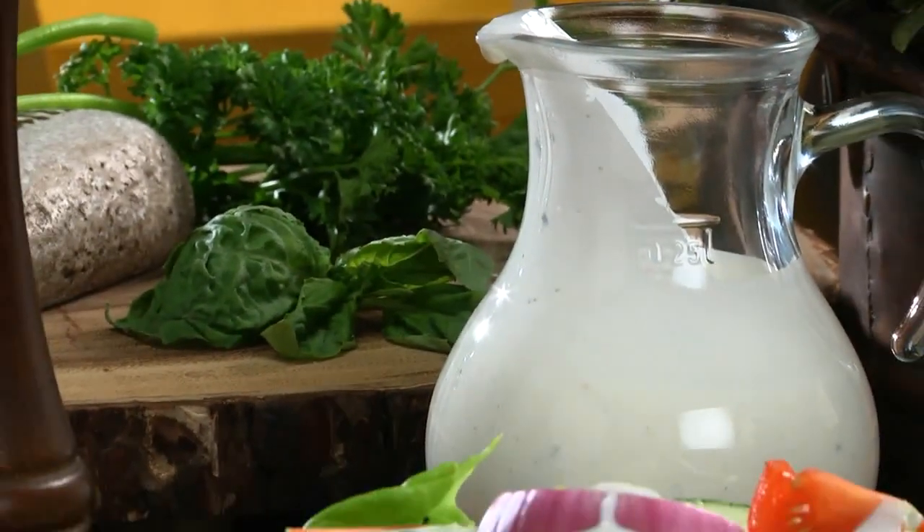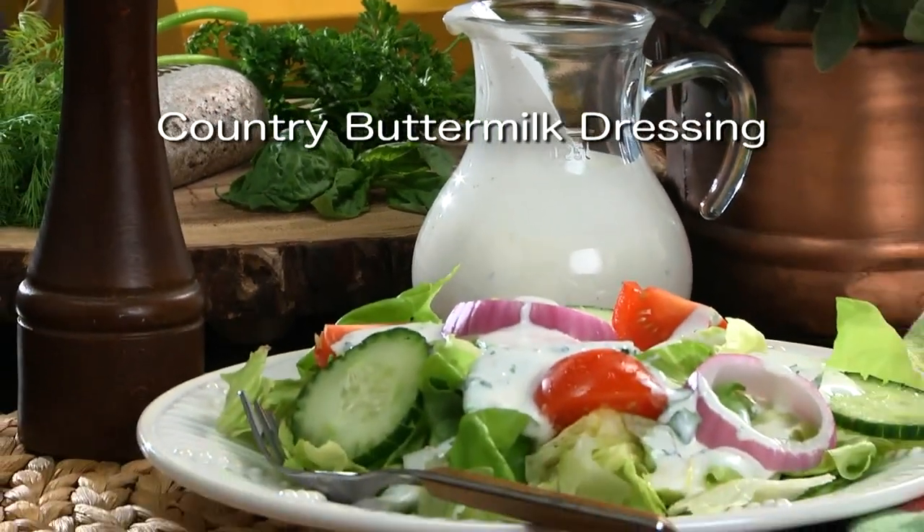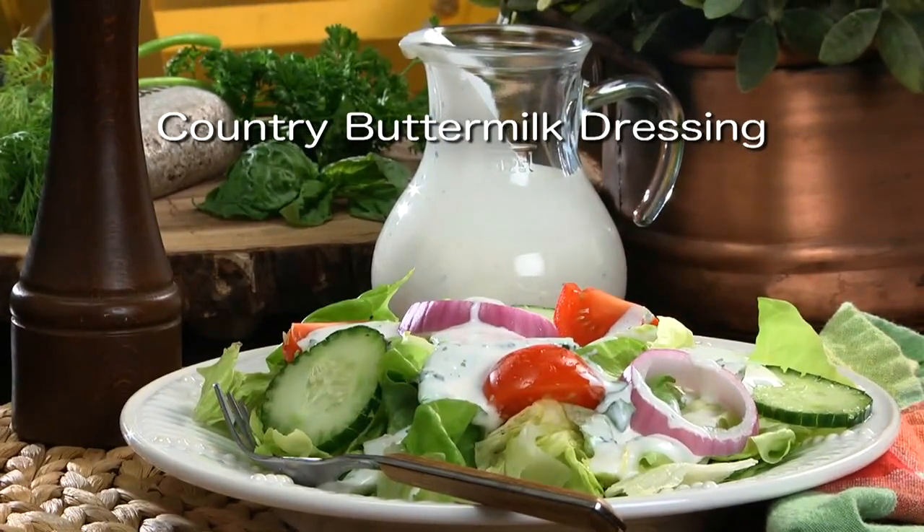So in honor of Earth Day, what do you say you go online and get the recipe for our country buttermilk dressing? And since we have only one Earth, let's roll up our sleeves and do something to protect it. I'm Howard in the Mr. Food Test Kitchen, where today we found an out-of-this-world way for you to say, ooh, it's so good.